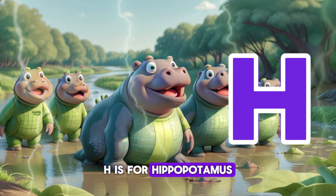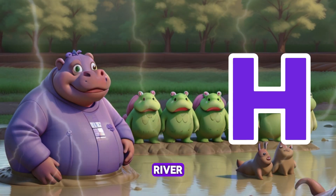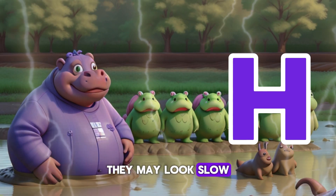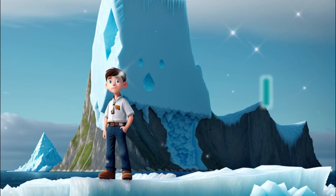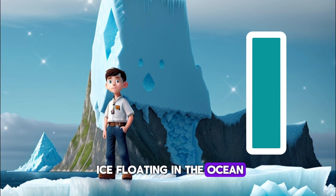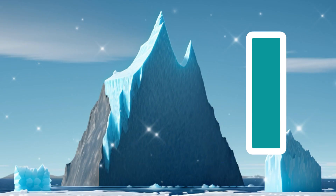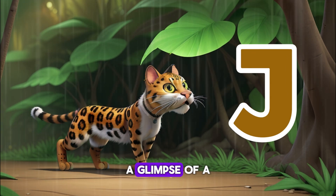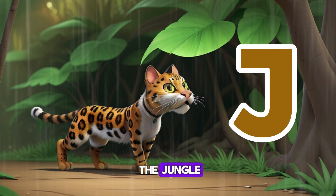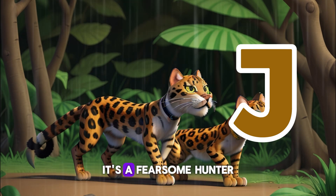H is for Hippopotamus — a group of chubby creatures wallowing in the muddy river. They may look slow, but they're surprisingly fast swimmers. I is for Iceberg — a towering mass of ice floating in the ocean, like a giant mountain made of ice. J is for Jaguar — a glimpse of a sleek cat prowling through the jungle. With its spotted coat and piercing eyes, it's a fearsome hunter.